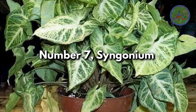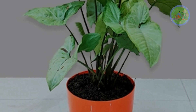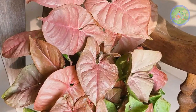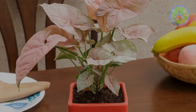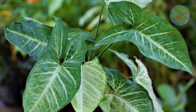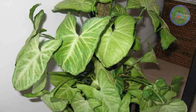Number 7: Syngonium. The arrowhead plant gets its name from the triangular shape of its green and baby pink leaves. When the plant gets mature, stems begin to vine, so you can grow them upright with the help of a support. It will give an excellent tropical feel to your home. It is a low-light loving plant, and according to Feng Shui, syngonium brings wealth and fortune to your home.